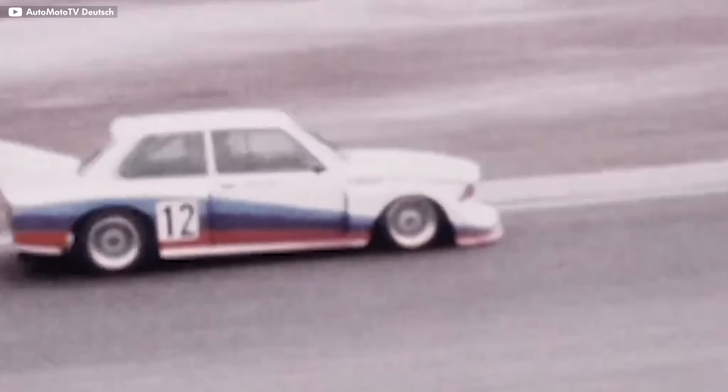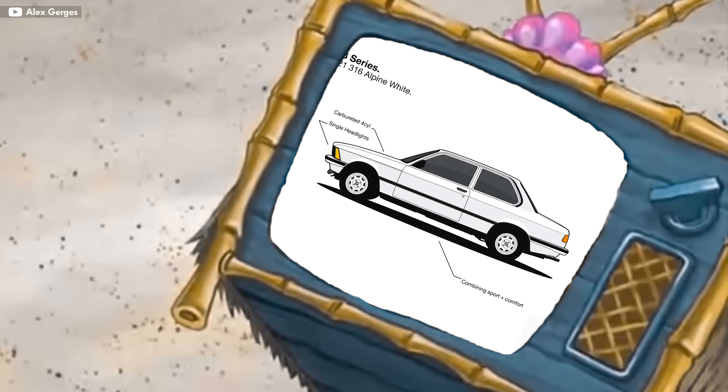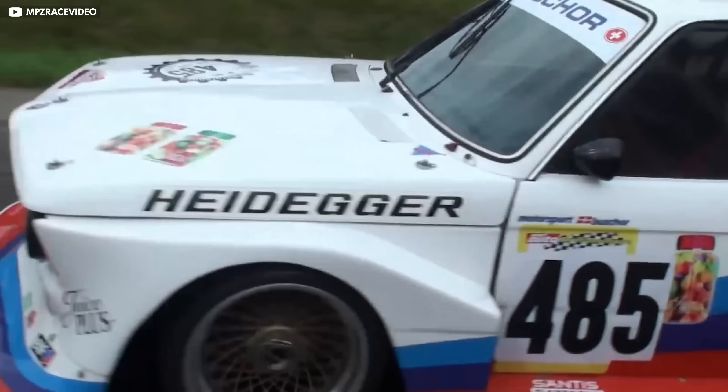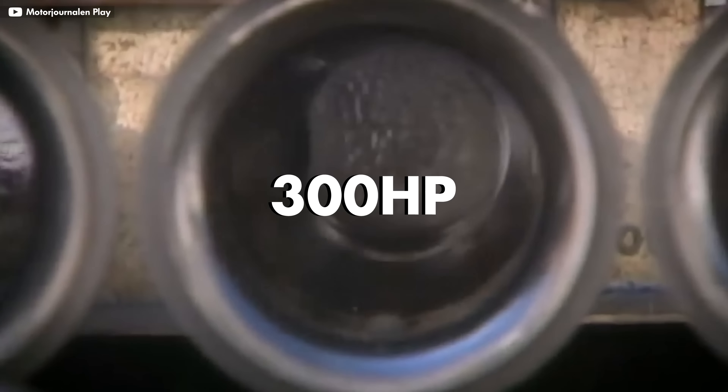The E21 BMW is the first generation of a long running line of 3 Series BMWs — a car we love and a video you should check out regarding its evolution. It was also a perfect candidate for Group 5. In just 12 weeks, BMW replaced the CSL with the 320 Turbo Group 5 race car with even bigger fender flares and an even bigger wing, weighing in at a much lighter 1,600 pounds. Its M12 engine was taken from BMW's successful Formula 2 cars — a 2.0-liter inline-4 making 300 horsepower.